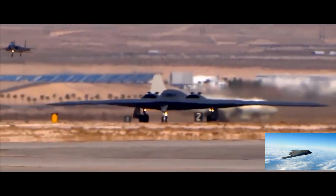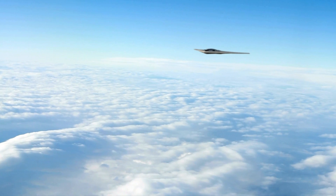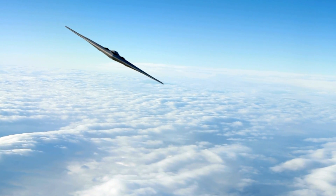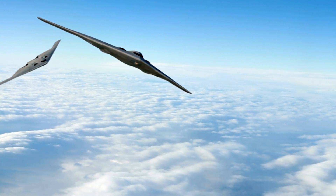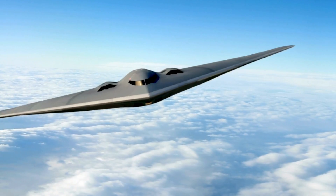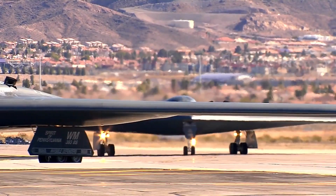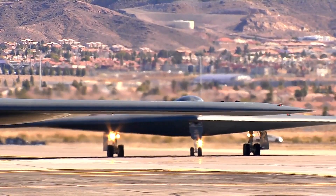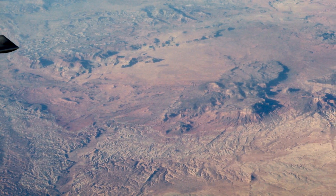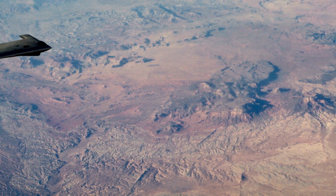The first stealth bombers were created in the 1980s but were restricted. The B-2 Spirit Bomber was designed to enter hostile terrain without a fighter escort, improving on prior bombers. It can fly far and protect against air and ground threats. It can deliver both conventional and nuclear payloads, and is unmatched in precision and devastation.